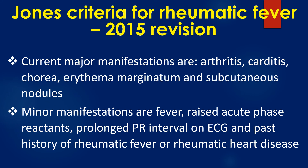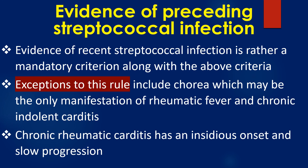Current major manifestations are arthritis, carditis, chorea, erythema marginatum, and subcutaneous nodules. Minor manifestations are fever, raised acute phase reactants, prolonged PR interval on ECG, and past history of rheumatic fever or rheumatic heart disease. Evidence of recent streptococcal infection is a mandatory criterion alongside these. Exceptions include chorea, which may be the only manifestation of rheumatic fever, and chronic indolent carditis, which has an insidious onset and slow progression.